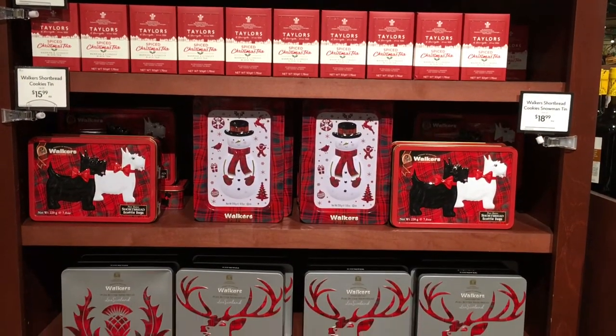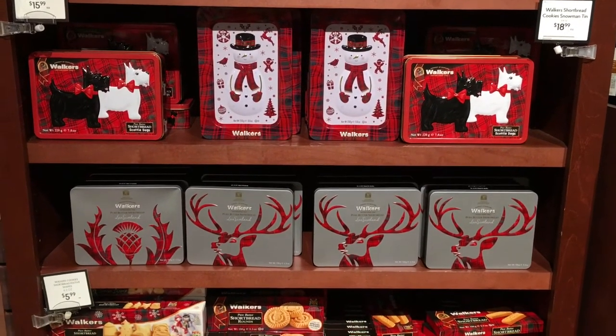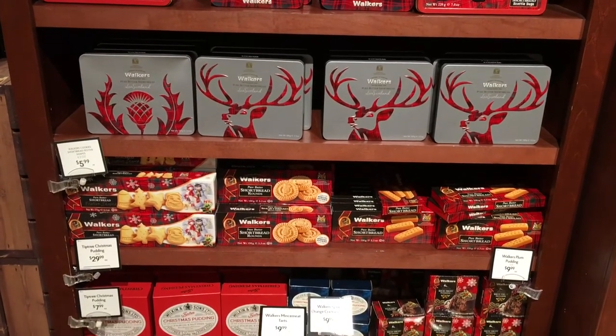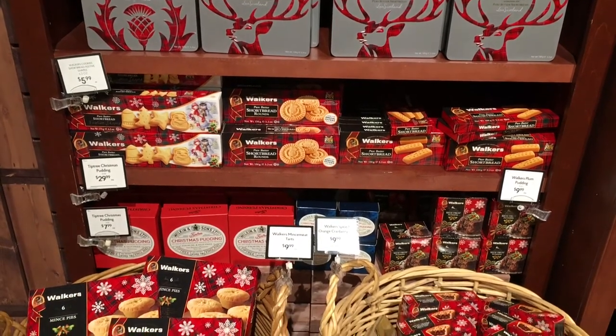I'm gonna go back in a few weeks and see if they have additional items and buy a couple of things to try. If you'd like to see my thoughts on any of them, let me know in the comments. Also let me know what your favorite Christmas treats are and things I should look out for in case they have it.